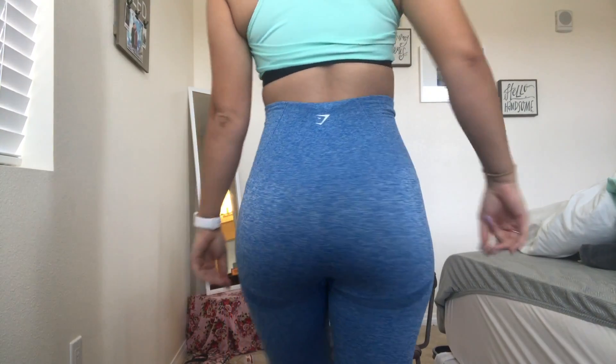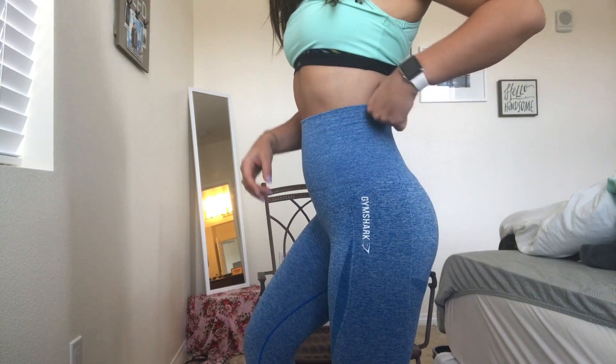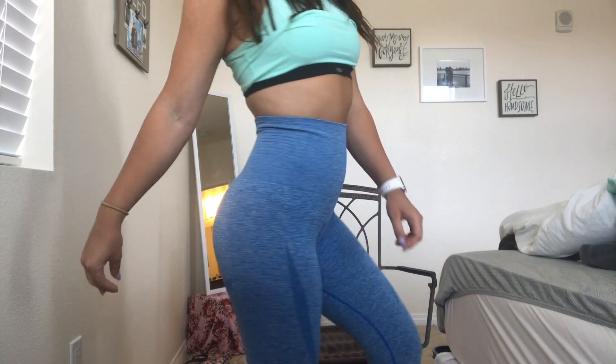My number one favorite pair of leggings from Gymshark has to be these seamless leggings. I got them in blue — there's a pretty little logo on the back and Gymshark going down the side. They're super pretty, they make me look so bootylicious, and I love how they make my butt look. I got these in a size small and they fit really really good.